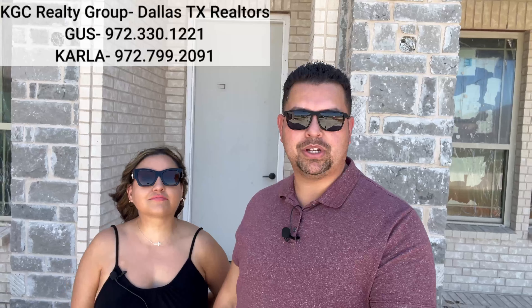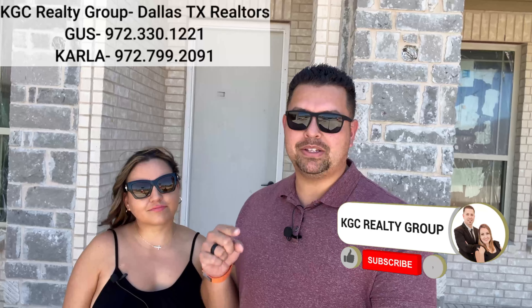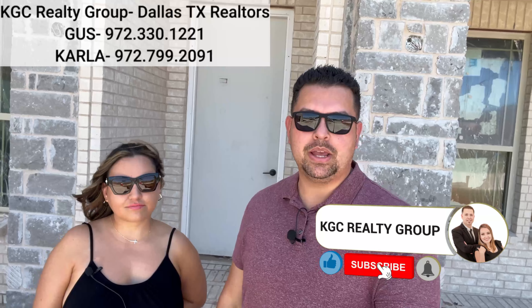You can find our emails in the description of this video as well. Don't forget to hit that like button, subscribe button, and notification bell — we would love to hear from you. Today we're going to show you some of the biggest price decreases. We're going to shoot three different houses here in the North Dallas area, specifically in the Little Elm and Aubrey area.